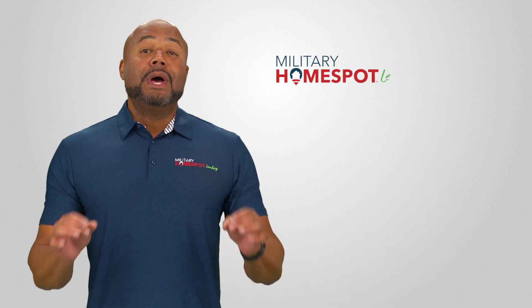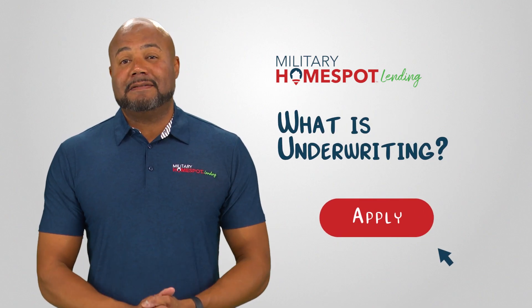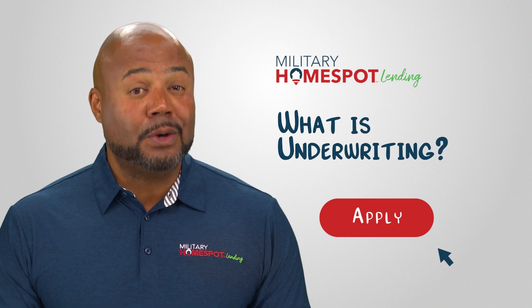Are you ready to purchase a home? Military Home Spot Lending is an approved VA lender specializing in VA home loans. Get started on your VA loan journey here.